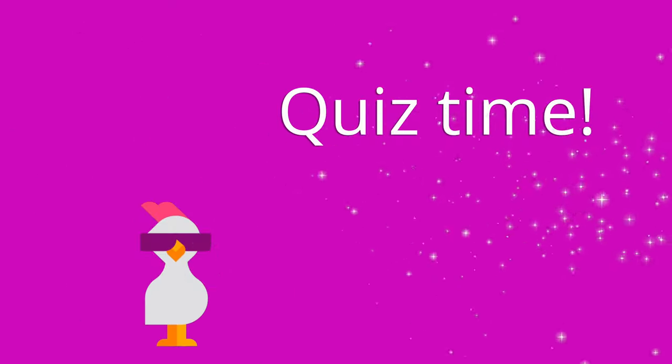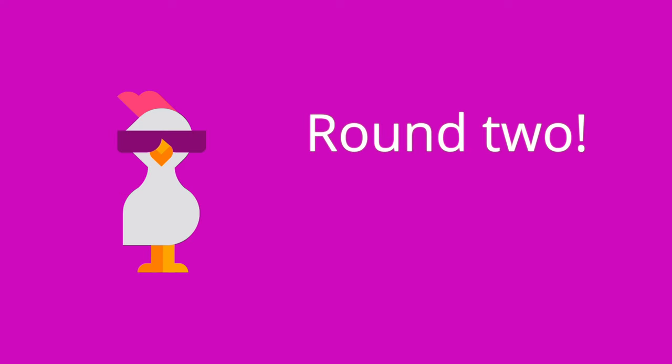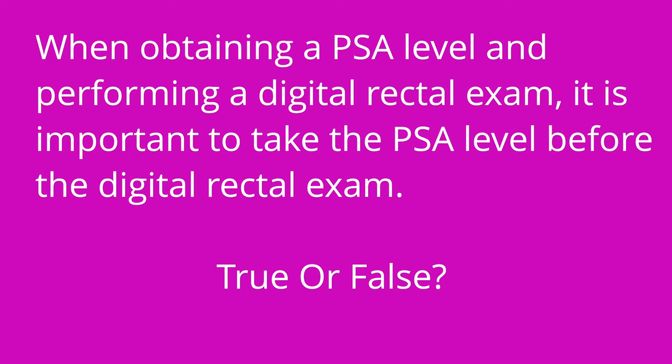It's time for a quiz — I have three questions for you. First question: a pap test screens for ovarian cancer — true or false? The answer is false. A pap test screens for cervical cancer, not for ovarian cancer. Question number two: a prostate-specific antigen level over blank nanograms per milliliter requires further evaluation. The answer is four. Question number three: when obtaining a PSA level and performing a digital rectal exam, it's important to take the PSA level before the DRE — true or false? The answer is true.